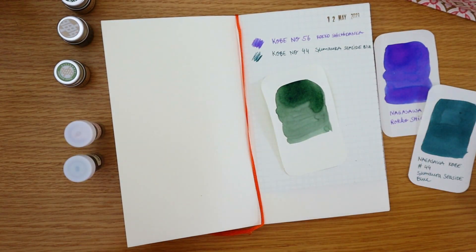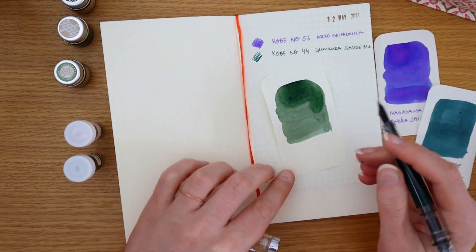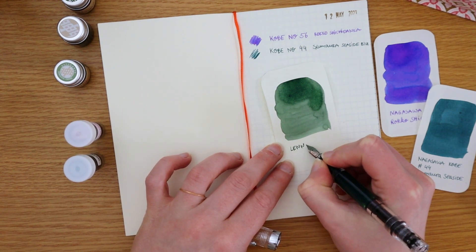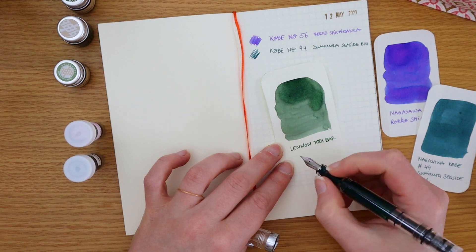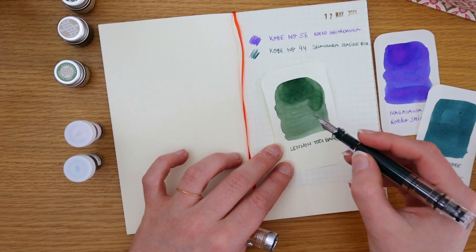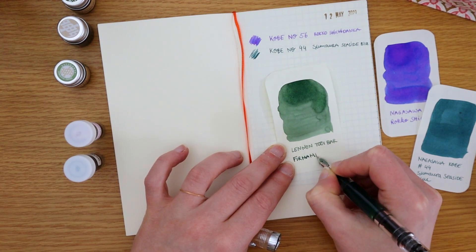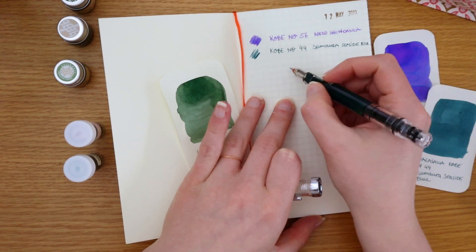A big color shift can be a disappointment if you don't like what it dries to, but I still love the color Firmament dries to. It's in a Twisbi with a medium nib and flows really, really well — I've been picking this pen up constantly because I love this color so much. It seems to be working great in the Twisbi.